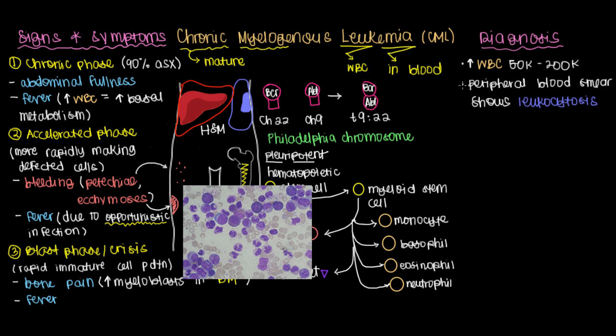One of the other things considered a pretty slam-dunk diagnosis is a positive fluorescent in situ hybridization test, or FISH, that will light up to show you that there is a Philadelphia chromosome present.